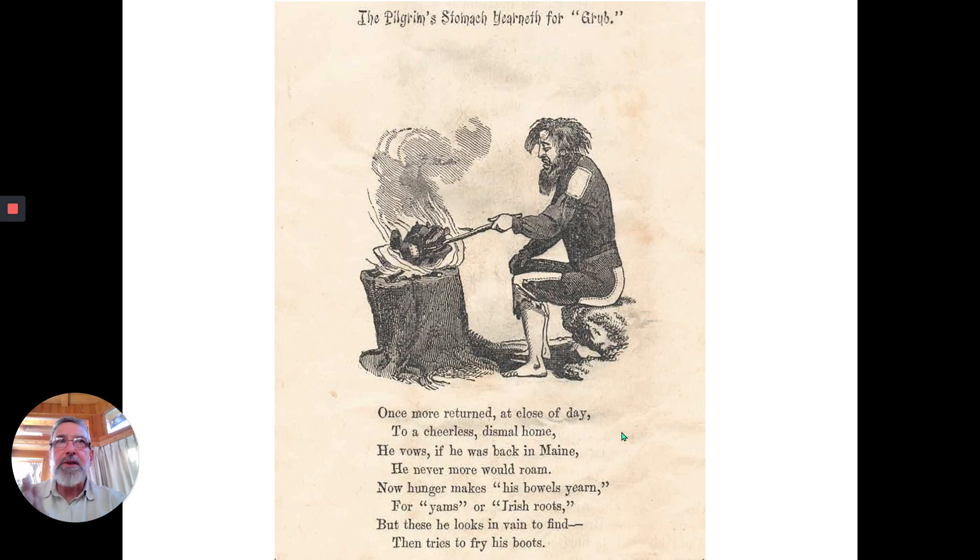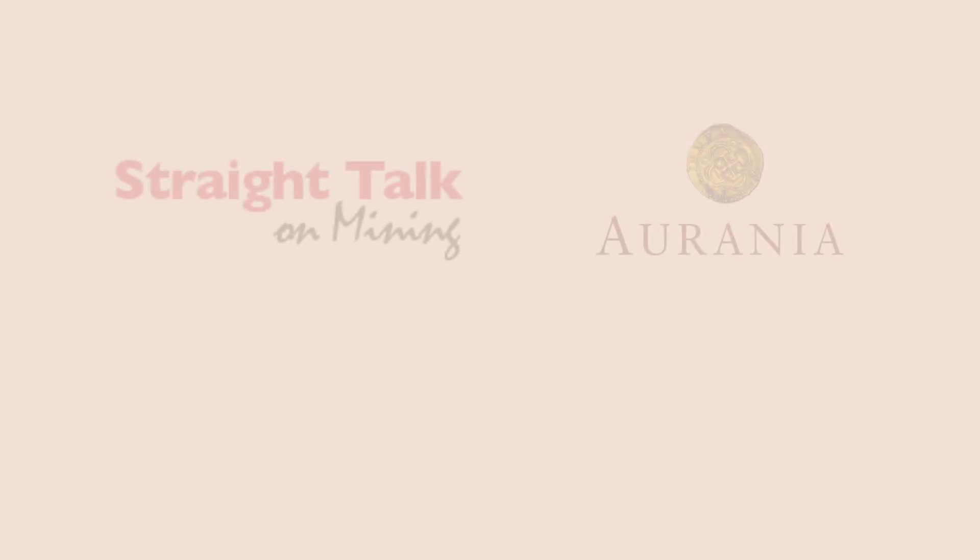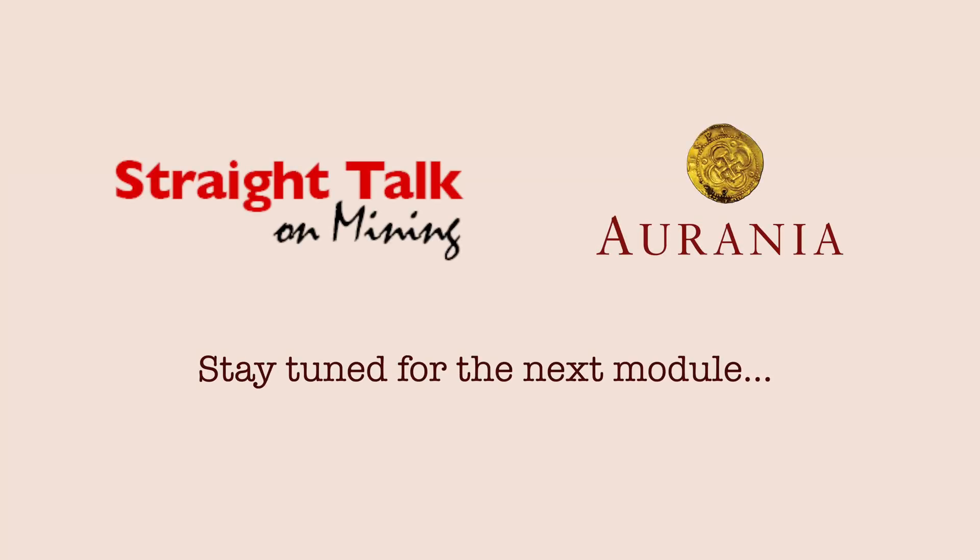So here's our pilgrim yet again, and here he is frying his boots. This is long before Charlie Chaplin roasted his boots in the Gold Rush, which is one of my absolute favorite movie moments. Go and rent it if you can or find it on the Internet. 'Once more returned to close of day to a cheerless, dismal home. He vows if he was back in Maine, he never more would roam. His hunger makes his bowels yearn for yams or Irish potatoes. But these he looks in vain to find, then tries to fry his boots.' Poor soul. What's going to happen to him? Well, stay tuned.